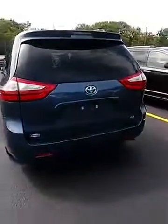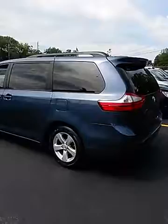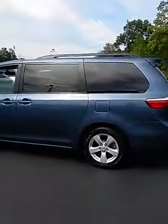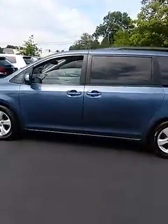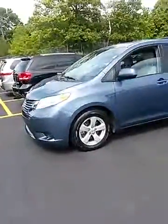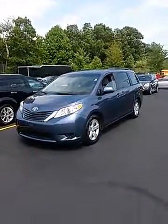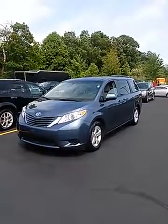So here it is — your 2015 Toyota Sienna LE, 31,400 miles, blue color. Thank you for considering us, and we hope to see you soon.